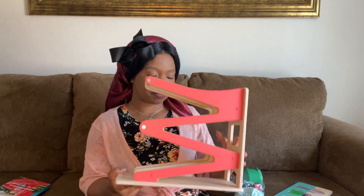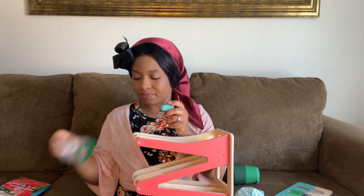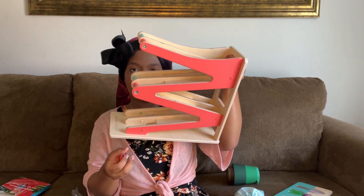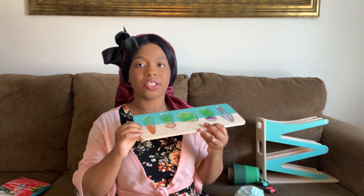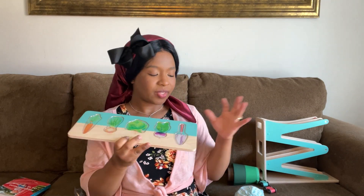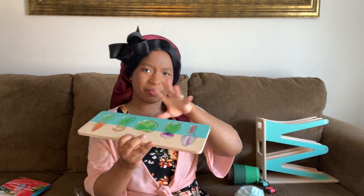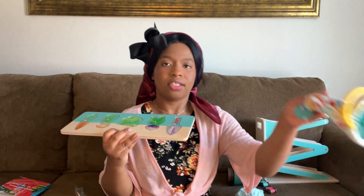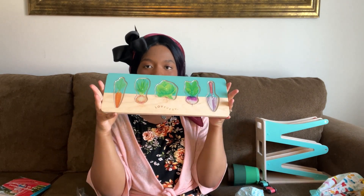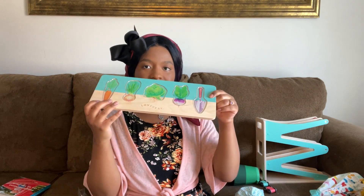Next we have the racetrack — I was very excited about this one when I saw it online. It comes with two little cars, red and blue, and the racetrack itself is red and blue. She has a lot of fun with this one. And then the garden puzzle, which is similar to the circle of friends puzzle and works on fine motor skills. She likes to take the shovel and pretend to eat the other pieces, then takes the pieces out and puts them in the little bag. It has a carrot, an onion, a cabbage, a purple onion, and a shovel.